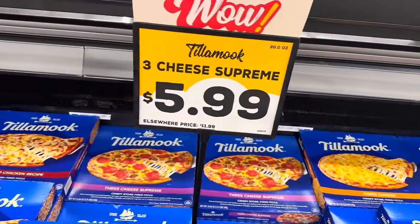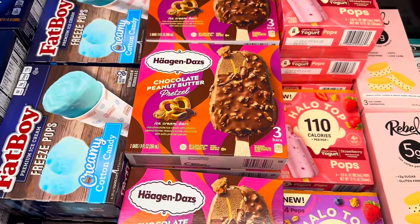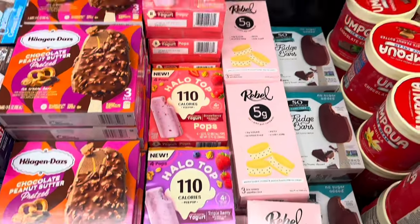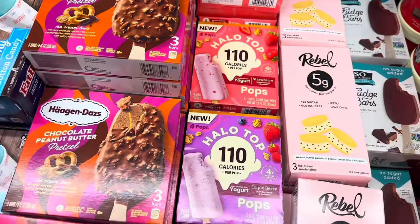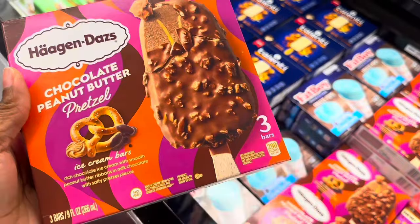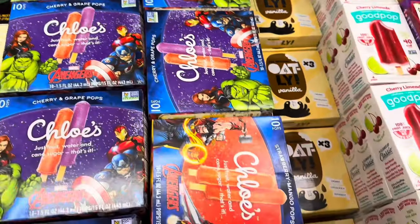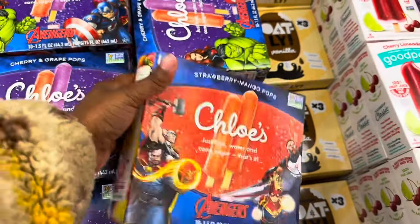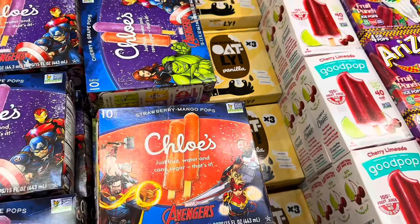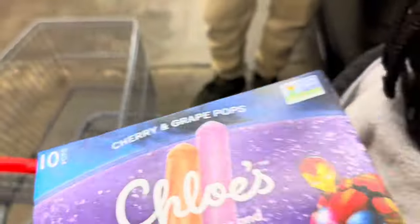They have more pizzas: cheesy barbecue chicken, three-cheese supreme, and three cheese — all $5.99. There's Häagen-Dazs chocolate peanut butter pretzel ice cream bars for $1.99 — three in a pack. They also have yogurt pops in strawberry and triple berry for $2.49. There are Chloe's just-fruit pops in strawberry mango and cherry grape for $2.49. The kids voted for cherry and grape, so we'll grab those.